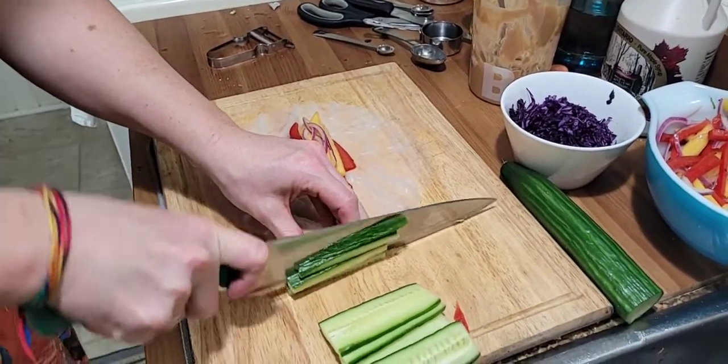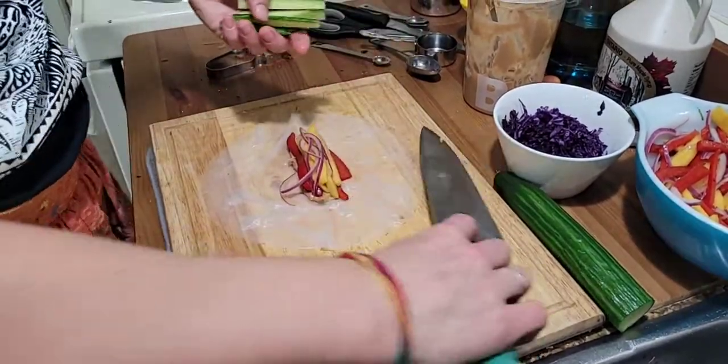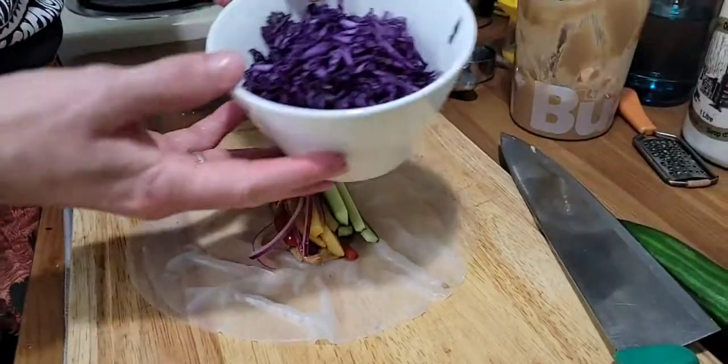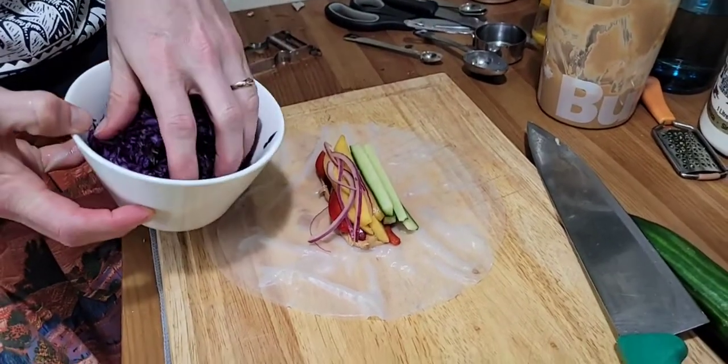You just want everything even so that when you bite it all the flavors are mixed together. Have you made this before Emilio? Yeah, one time. You should make it again! Here I have my cucumbers adding them in. You can also use carrot or anything shredded — the purple cabbage looks amazing in these.